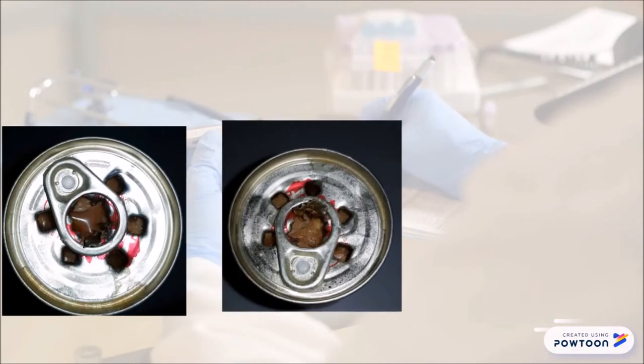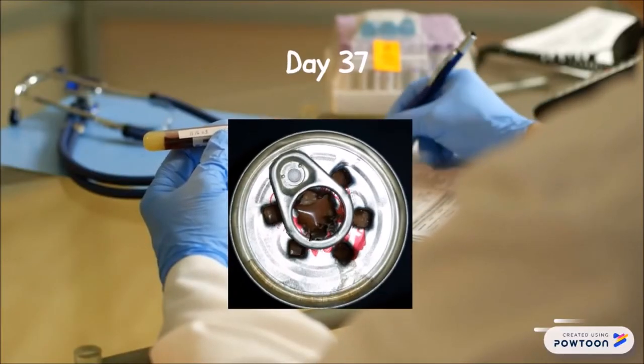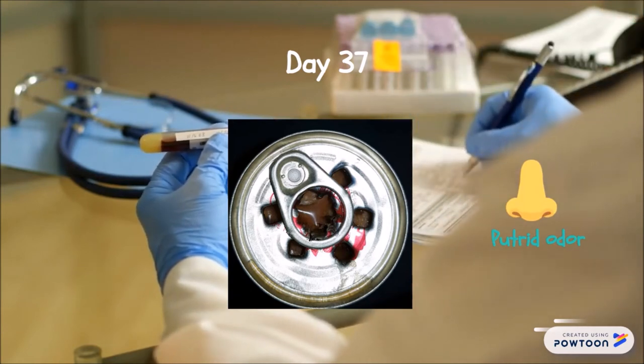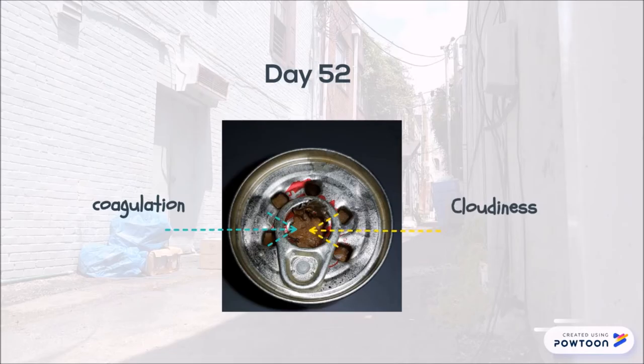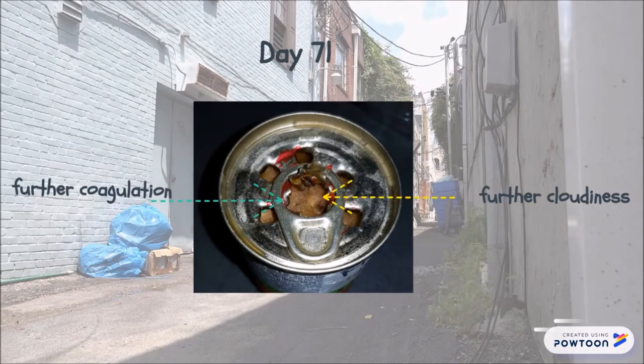The spoilage of the open canned sardine at refrigeration temperature, around 4 degrees Celsius, took a longer time to take place. It started to show signs of spoilage at day 37 with putrid odour. By day 52, the sardines started to coagulate together and cloudiness appeared. By day 71, there was further cloudiness and coagulation.